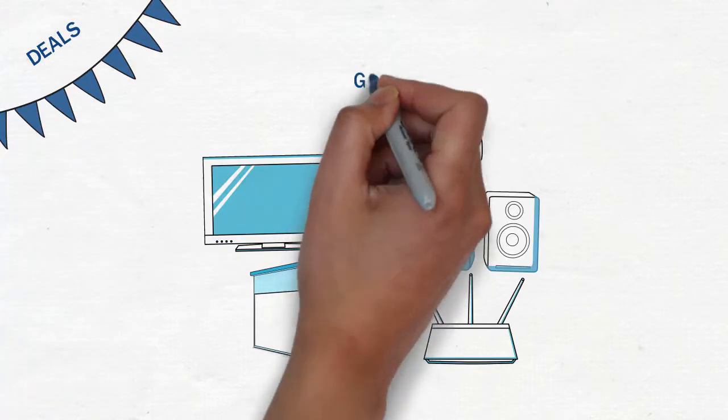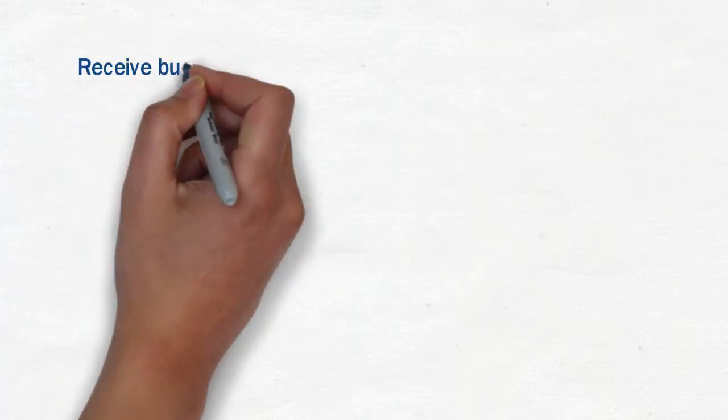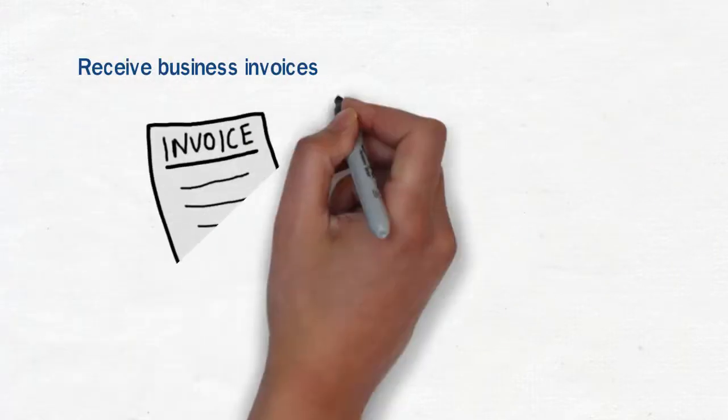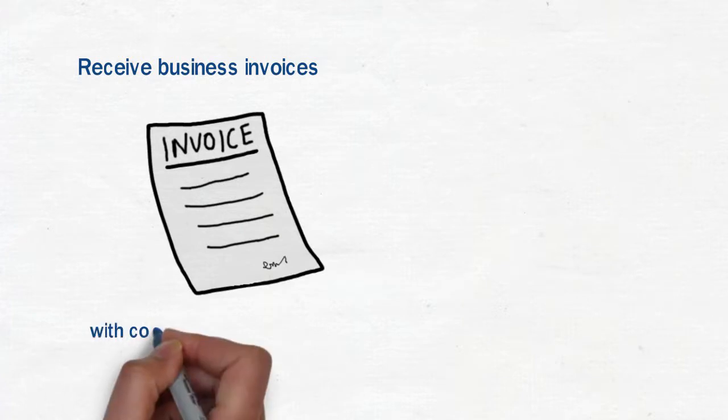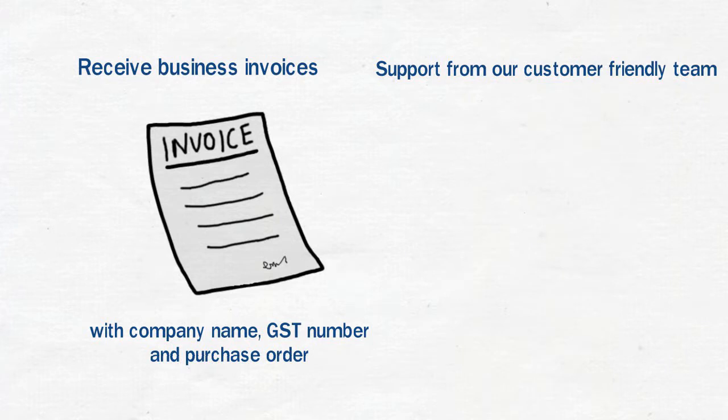Explore deals for business purchases and get GST invoices at business prices. Additionally, you will receive business invoices which would list your company's name, GST number and purchase order, along with guidance and assistance from our customer friendly team.